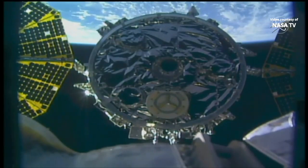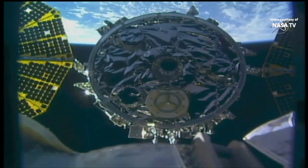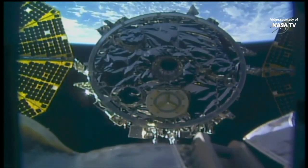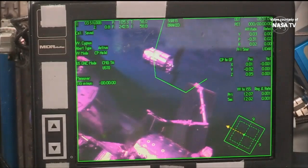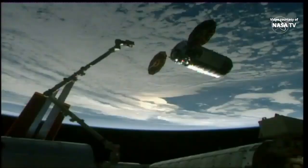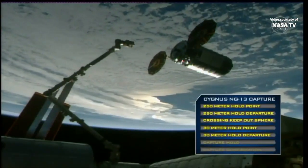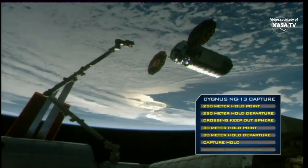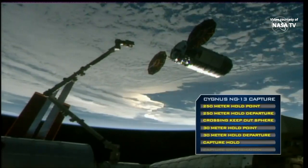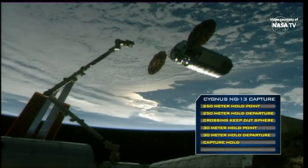Station, Houston on 2. Confirm capture point hold per step 8 in 1.102. Copy, step 8. That was confirmation that Cygnus is holding at the capture point, now just over 12 meters away from the International Space Station. Teams will now do a final go/no-go, confirming all systems are go before the crew takes control of the Canadarm2 robotic arm.